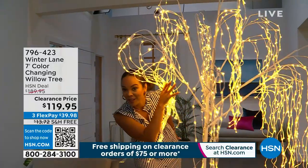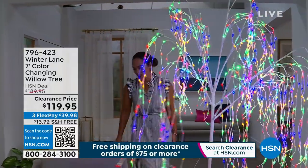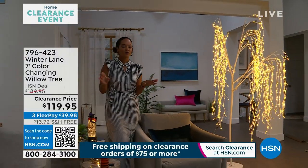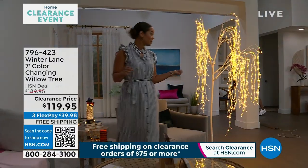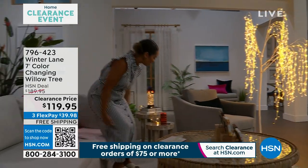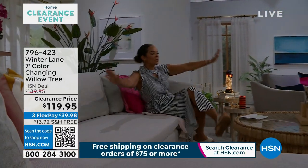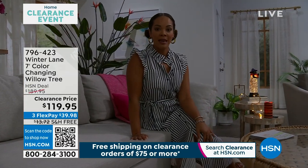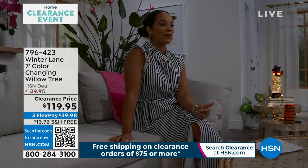My name's Nicole Hickel, by the way, if you haven't met me. I'm really excited because we are talking all things clearance for this entire hour. My next hour has lots of clearance things too. Load up your cart because once you hit $75, we're going to ship everything to your doorstep for free. That tree we're shipping to your doorstep for free already because it's over the $75 threshold — and it's seven feet tall.